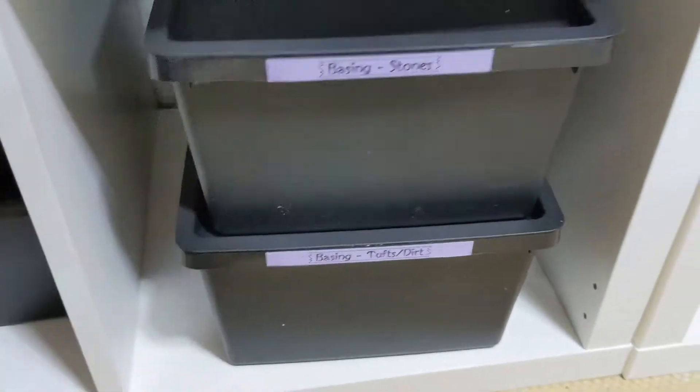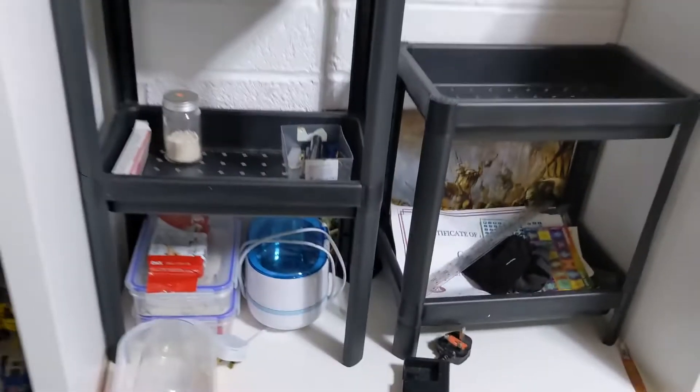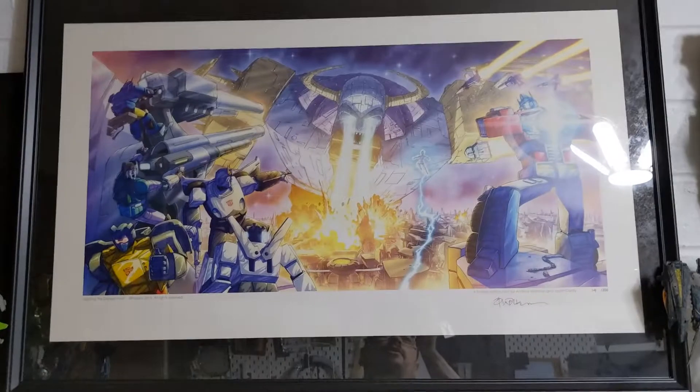More storage that I haven't worked out a use for yet. Above all that is a signed print from Andrew Wildman — got that at the first Transformers convention I went to.